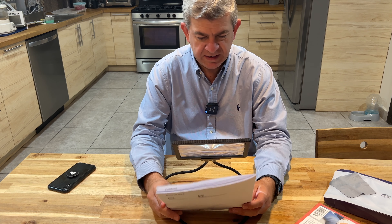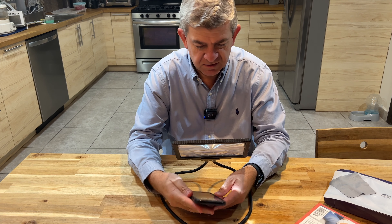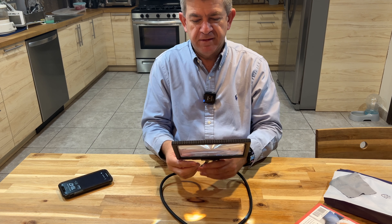You can even use it with your cell phone like this. So either way you use it — holding it with your hand or using the gooseneck — it's a great accessory if you need a magnifying glass.